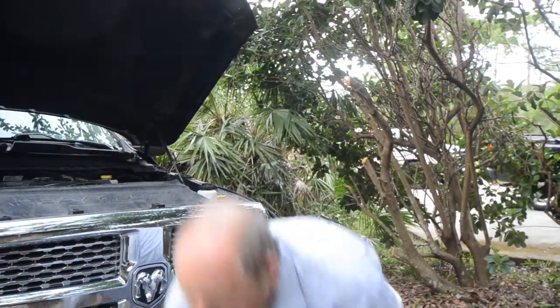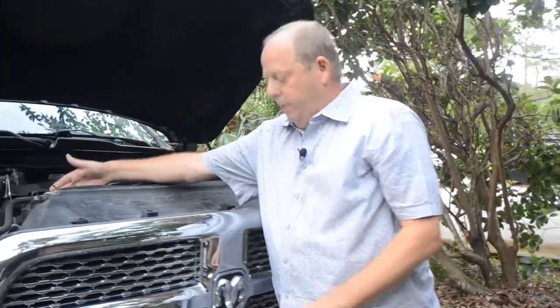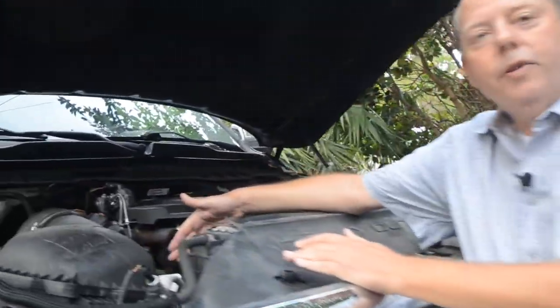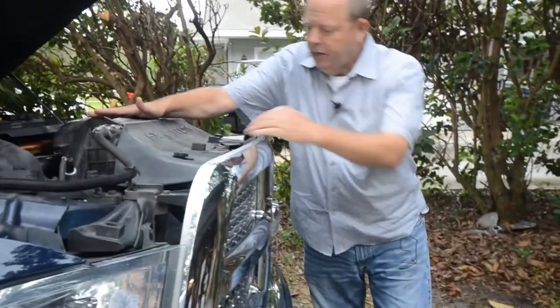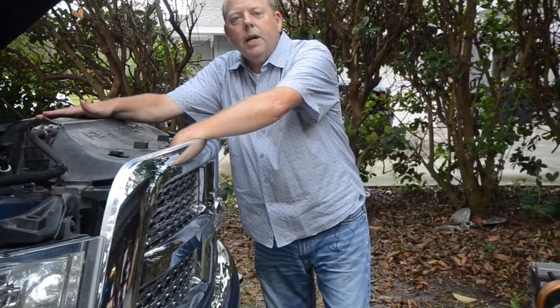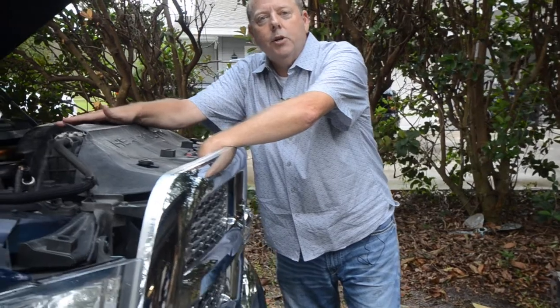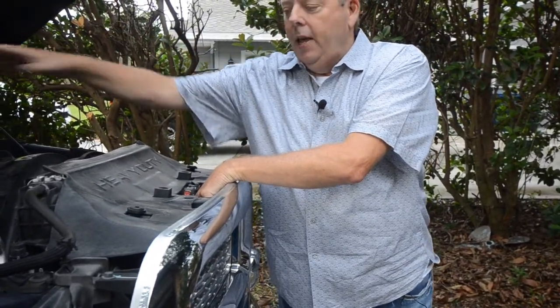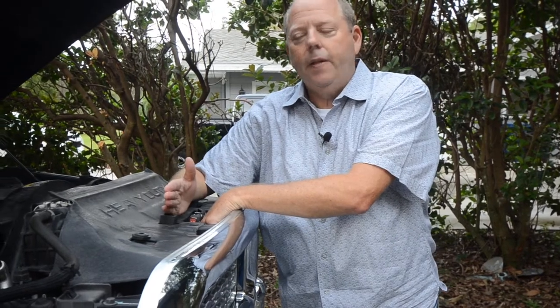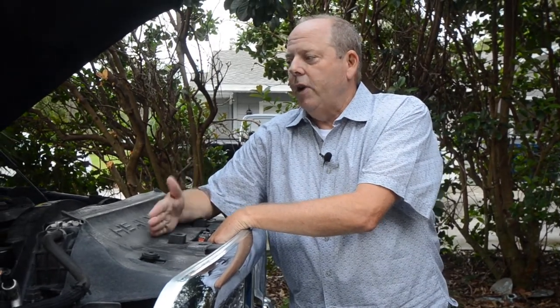In your car or truck, there's a compressor that's driven by a belt in the engine, and there's a radiator in front of the regular radiator — or sometimes it's part of the same radiator — that's taking the heat from inside the vehicle and putting it on the outside. That's why when you're driving on the highway, the air conditioner is much more effective with lots of air flowing through it than when sitting in city traffic.